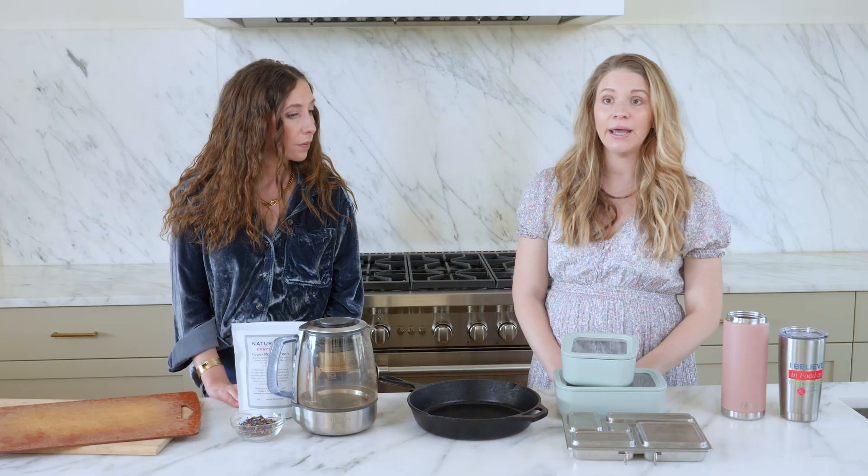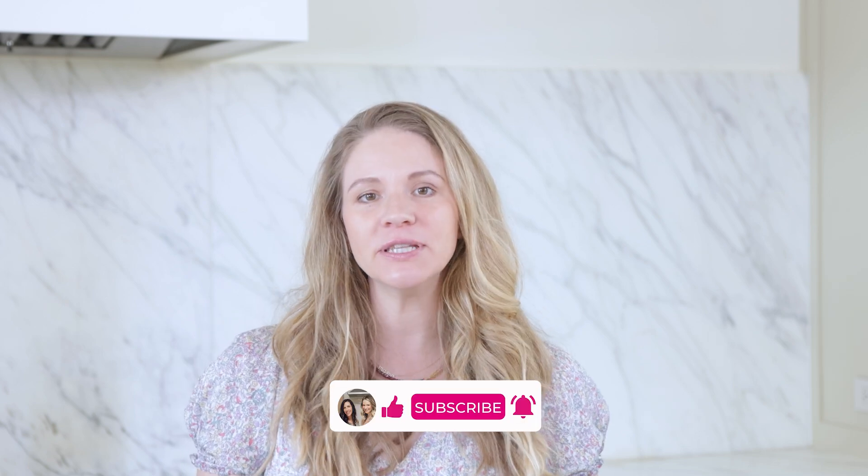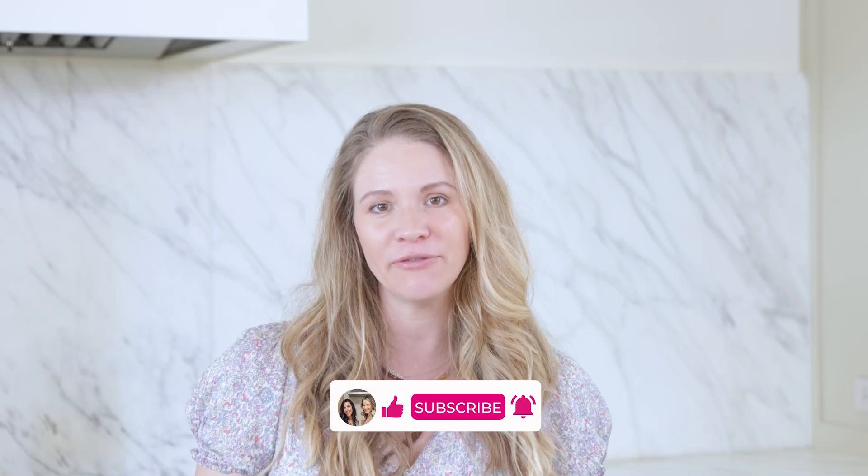We'll link all of our favorite microplastic-free swap-outs below on our Amazon store. Be sure to leave a comment on something you learned or the next swap you're making in your household. Like this video and subscribe to the Naturally Nourished YouTube channel so you never miss one of our biweekly releases. Be sure to tune in in two weeks when we share five ways to actually detox microplastics as well.